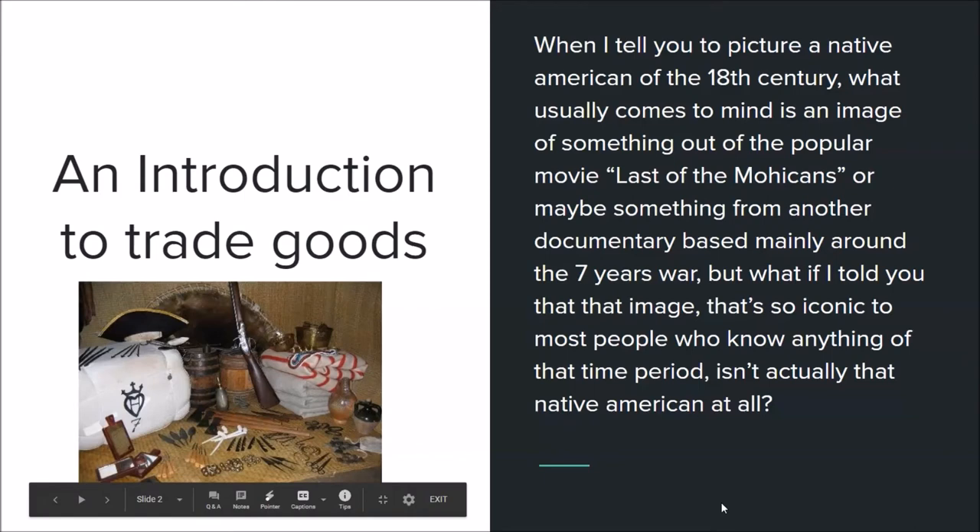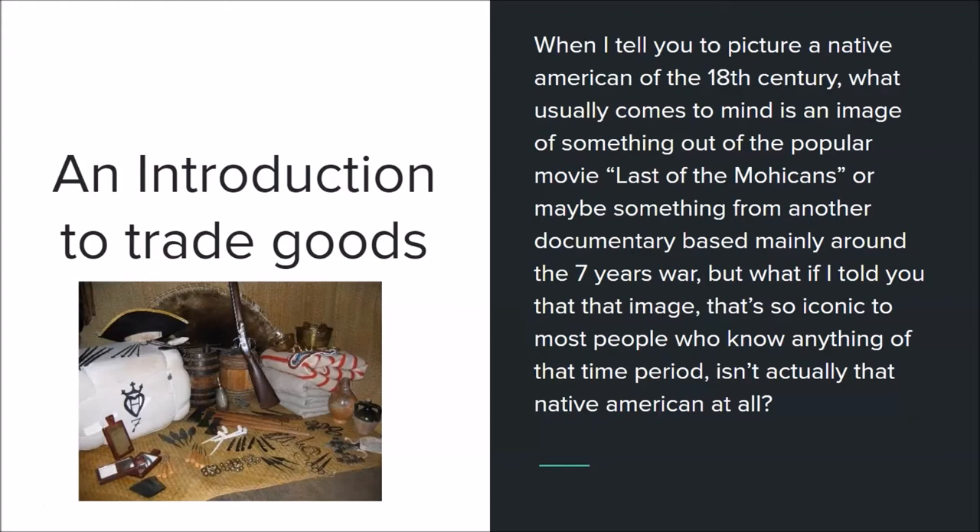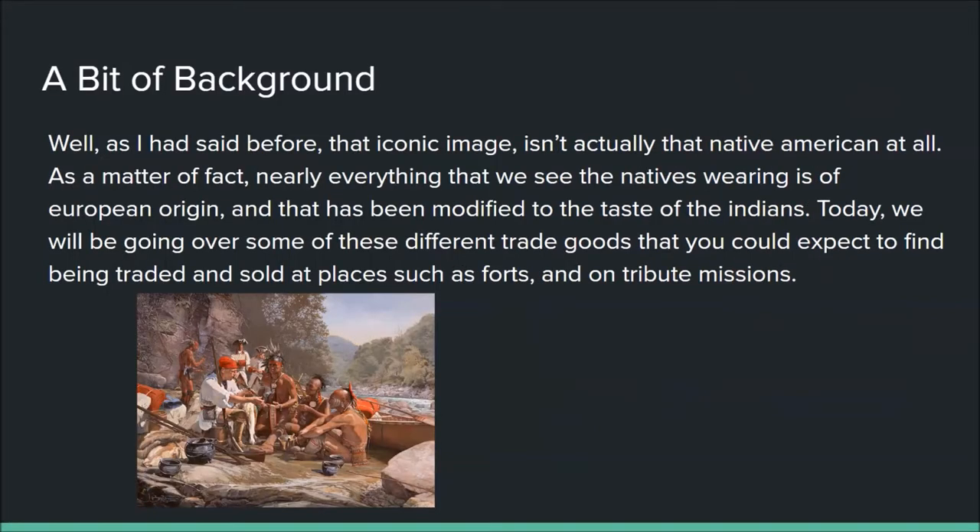When you picture a Native American in the 18th century, what usually comes to mind is an image from the popular movie Last of the Mohicans, or from a documentary based around the Seven Years War. But that iconic image isn't actually that Native American at all. Nearly everything we see the Natives wearing is of European origin, modified to the taste of the Indians. Today we'll go over trade goods, clothing, and other items you can expect to find traded and sold at forts and on tribute missions.